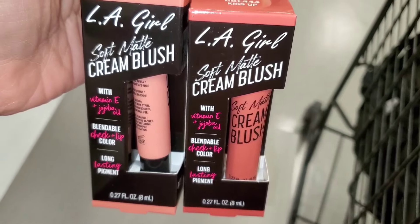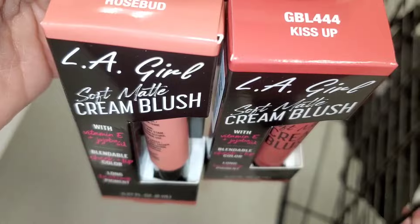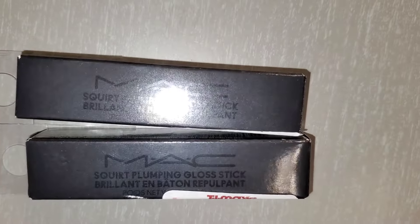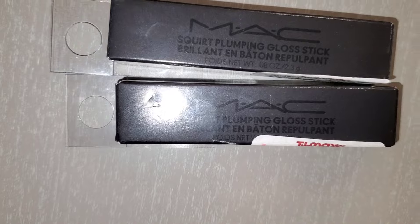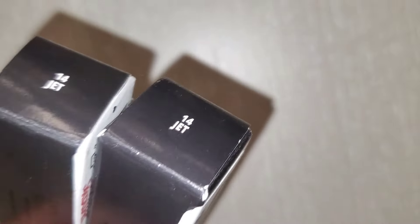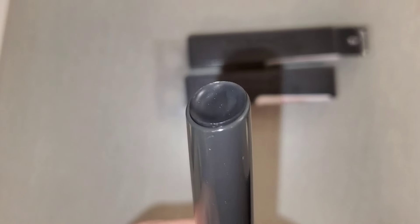The Cover Girl set is in the shade Plum Berry, going for $3.99. For LA Girl blush, they had two new shades — Kiss Up and Rose Bird — very beautiful shades for $3.99. For MAC, they had this Plumping Lip Gloss Stick new there. Both were in the shade Jet, going for $8.99. I have never seen this product at stores — this shade reminds me of Clinique Black Honey.